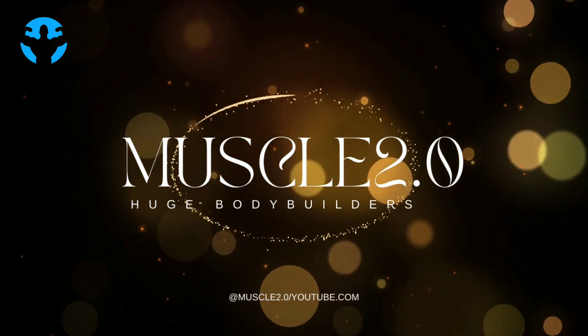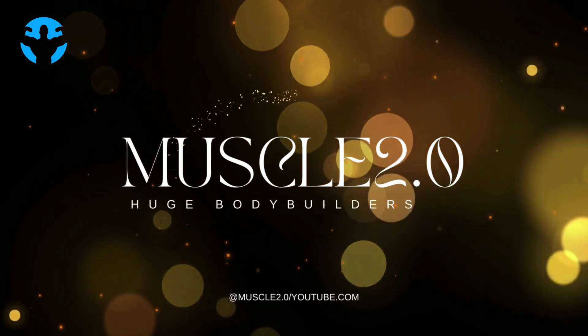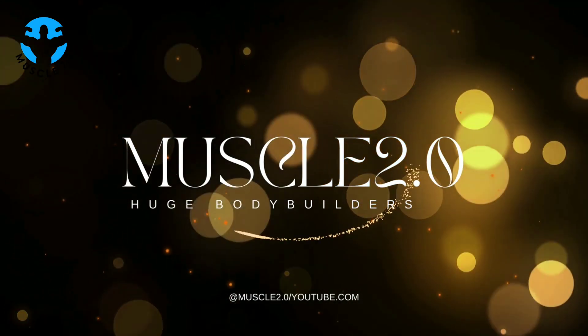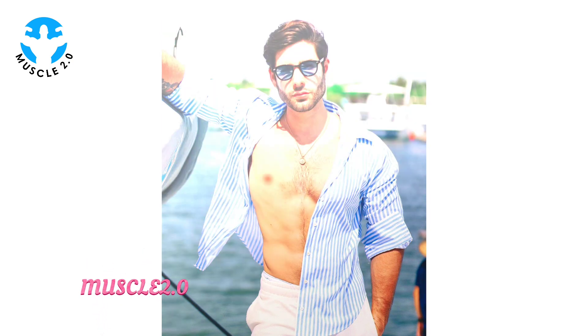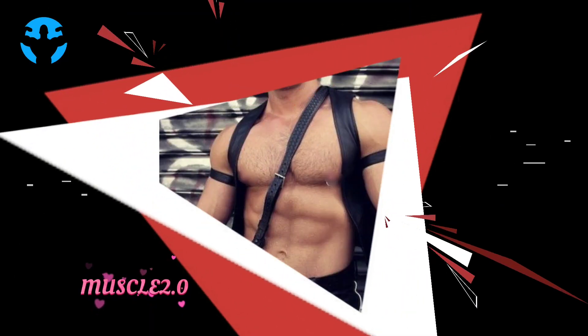Hey everyone, welcome back to Muscle 2.0 with another interesting video. I am Sunny and today's video is going to be a visual treat. We are delving into the captivating world of a super handsome bodybuilder's photo collection. So sit back, relax and let's enjoy the aesthetics together.